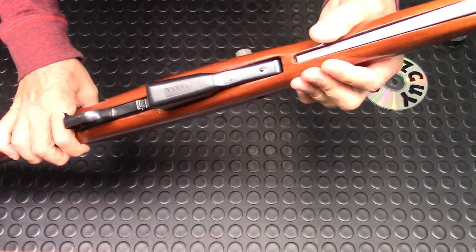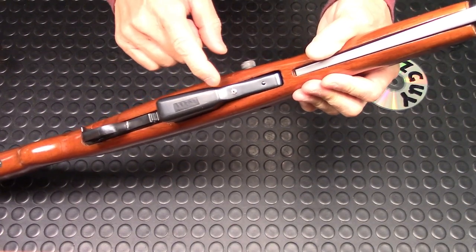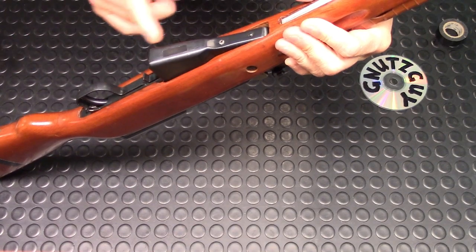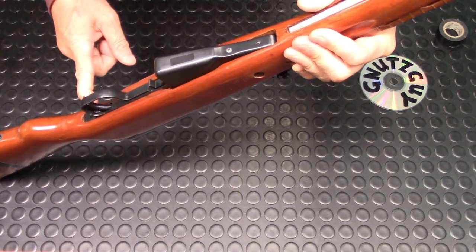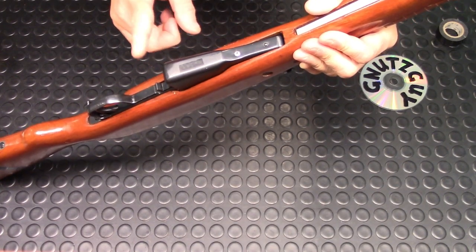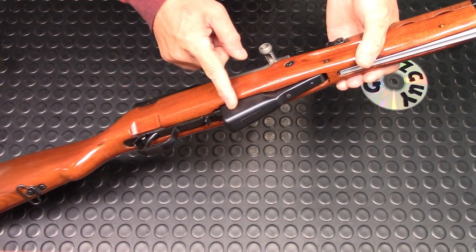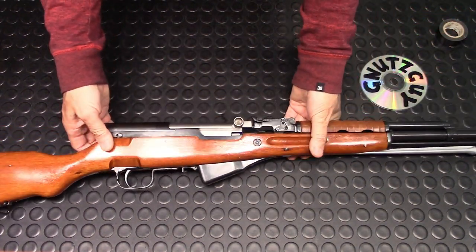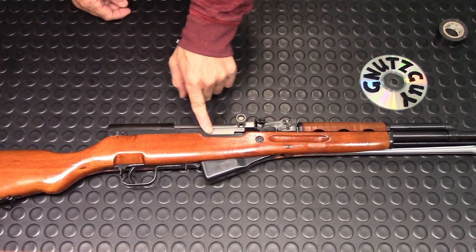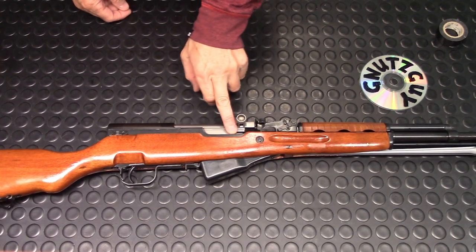Moving along to the magazine — for my American viewers, ignore what looks like a rivet; I'll show you later that it's required in Canada to pin the magazine to five, limiting the 10-round magazine to five rounds. Moving on to the carrier — as you can see, this is in fact mid production; there's no lightning cut on the carrier.